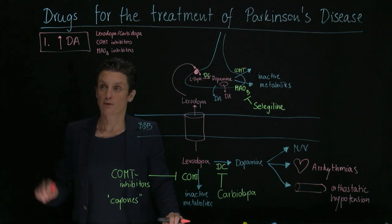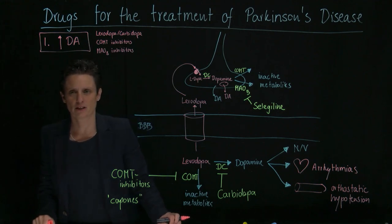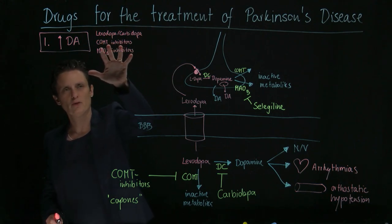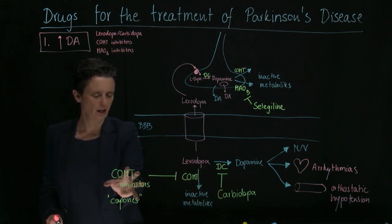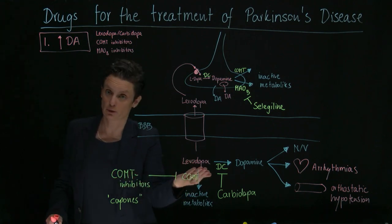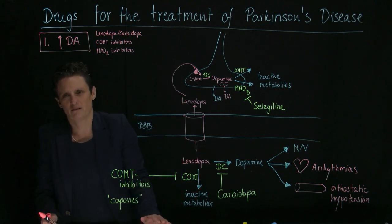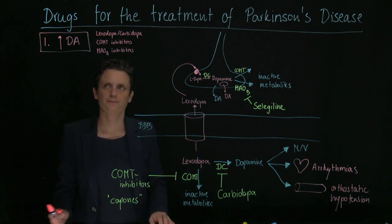So in summary for increasing dopamine: levodopa, carbidopa, COMT inhibitors, and MAO-B inhibitors. COMT inhibitors make most sense given with levodopa-carbidopa, because only if you give levodopa can you prevent its breakdown. MAO-B inhibitors could potentially be given alone, but are usually also added to levodopa-carbidopa.